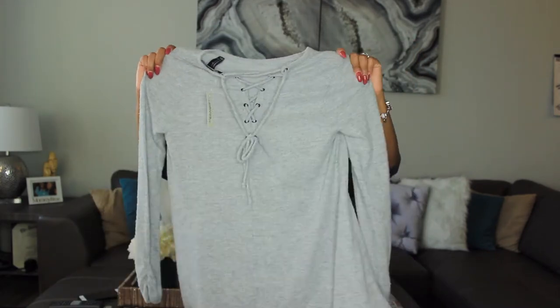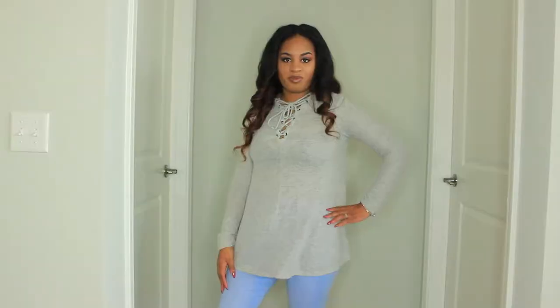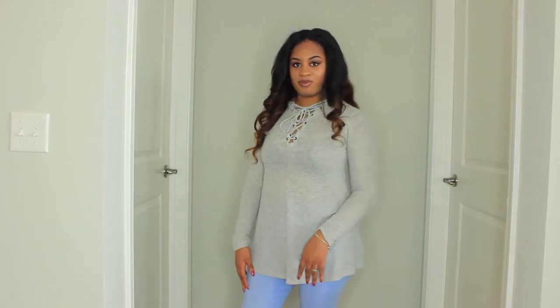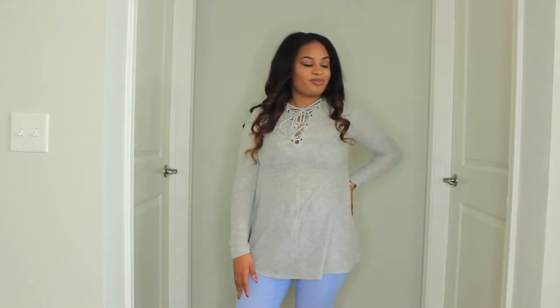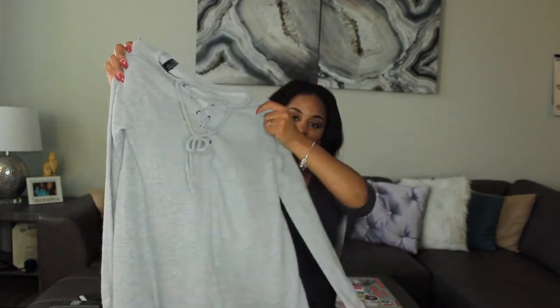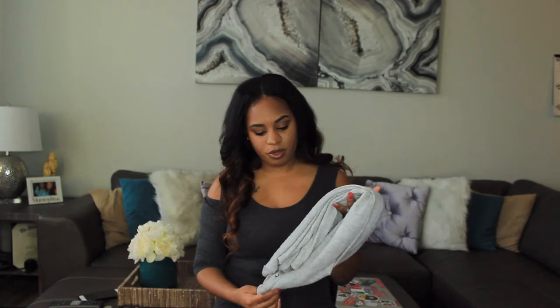The next item I picked up was this gray t-shirt tunic type thing with long sleeves and lacy detail up front. I picked this up on clearance for seven dollars, which was a great price. It's really thin though — like you can see through it — so you'd have to wear some sort of undershirt under it, but it's really cute. Simple enough to throw on with jeans or leggings and some boots.